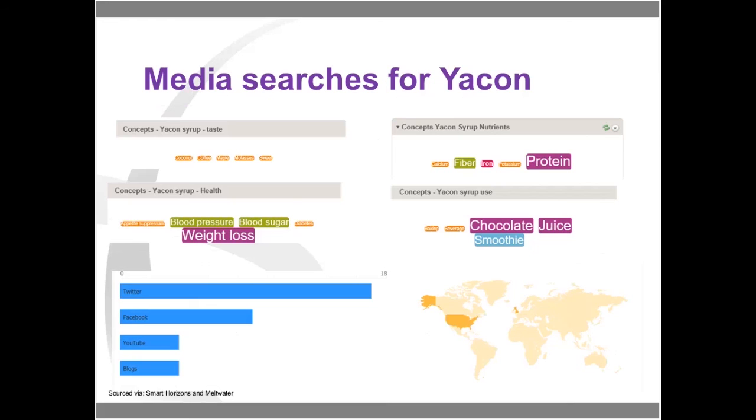From the media searches around yacon, taste concepts included coconut, coffee, maple, molasses, and sweet. Nutrients discussed included fibre — positive since a source claim appears achievable — and interestingly lots of people were also talking about protein. Health connotations included weight loss, blood pressure, and blood sugar, though as far as I know no claims can currently be made in those areas. Products linked with yacon include chocolate, juice, smoothies, drinks, and baking. The majority of information came from Twitter, then Facebook, YouTube, and blogs. Geographic hits came mostly from the USA and then the UK.